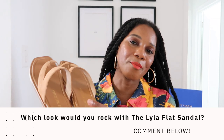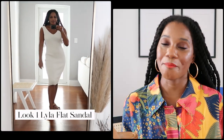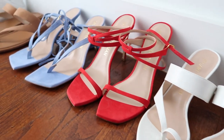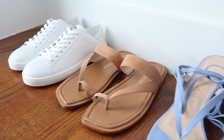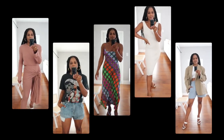Let me know in the comments which of the looks you liked most with the Lila Flat Sandal in tan suede — look one with the white knit midi dress, or look two with the leopard dress? I think I like the leopard more, but let me know. Remember, the Lila Flat also comes in periwinkle blue — I'll link all the details down below. And there you have it: five pairs of spring shoes from the Stuart Weitzman 2021 collection and ten ways to style them for spring.